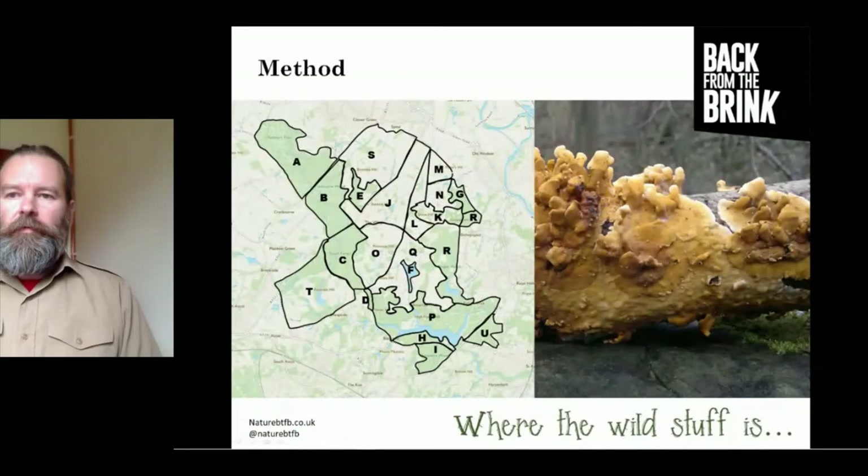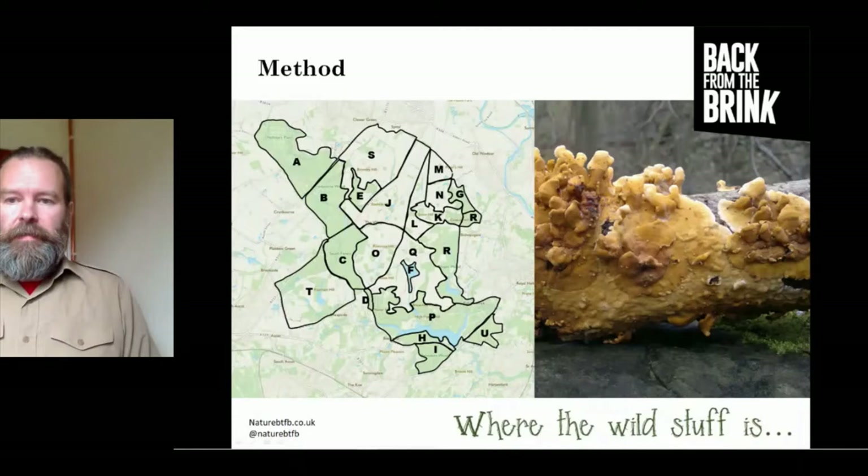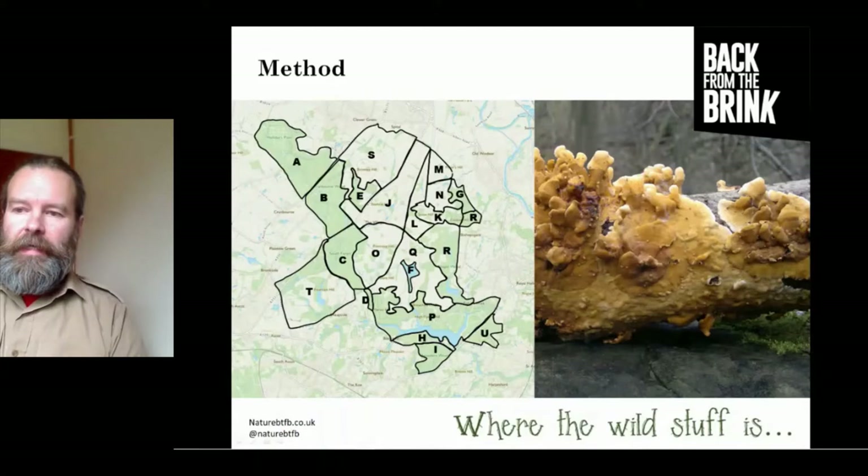Windsor Great Park had been historically divided into 21 biological recording compartments, and this project used those compartments for all mapping and reporting. The first step was to find the data — apart from gaining access to national databases, it was also important to track down records in filing cabinets and notebooks by speaking to local recording groups and individuals. In the UK there are two national databases of fungi: the FRDBI maintained by the British Mycological Society, and CAFD2 maintained by the Fungus Conservation Trust. Both organizations agreed to share their data, resulting in over 33,000 records.